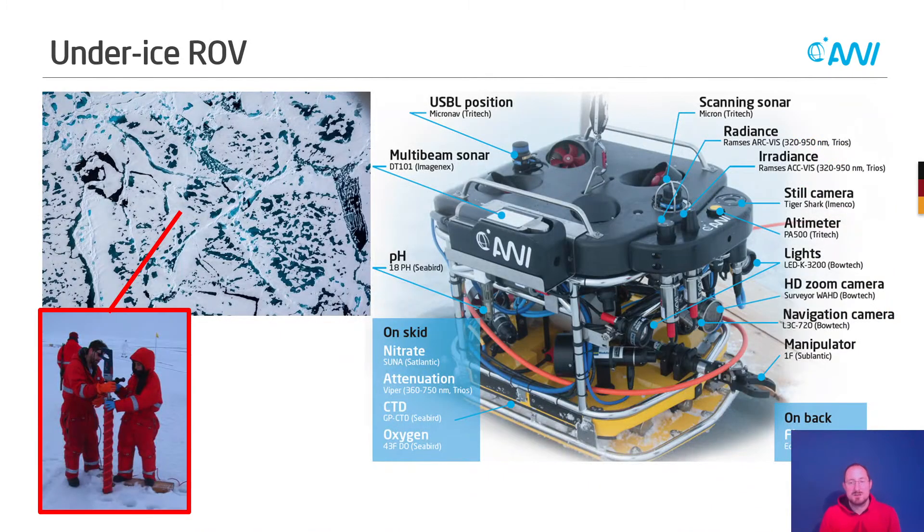Why do we particularly use this ROV? On the right side you can see the ROV with a large multitude of sensors on it. On the top left you see an aerial image of a typical ice floe. Typically, you drill an ice core at one location and assume it is representative, but already from the air you can see that the ice varies dramatically on a horizontal scale. With an ROV we are able to cover this spatial variability and learn much more about how the optical properties change.